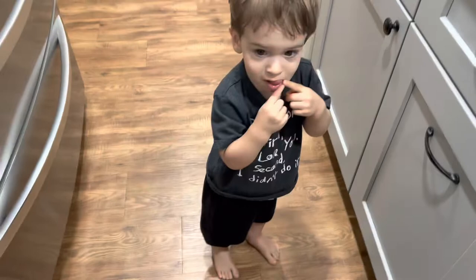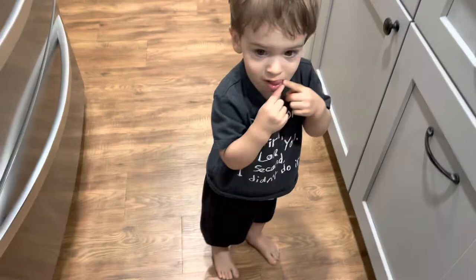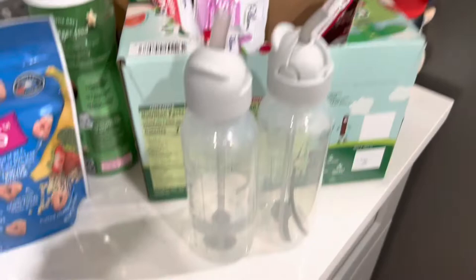He woke up from his nap! This is what I'm bringing snack-wise for him — I always like to have snacks on hand because toddlers go nuts. I have three of these bottles for his milk — they just came out of the dishwasher. I love that these are thin; they fit inside the baby bag really easily and fit everywhere.